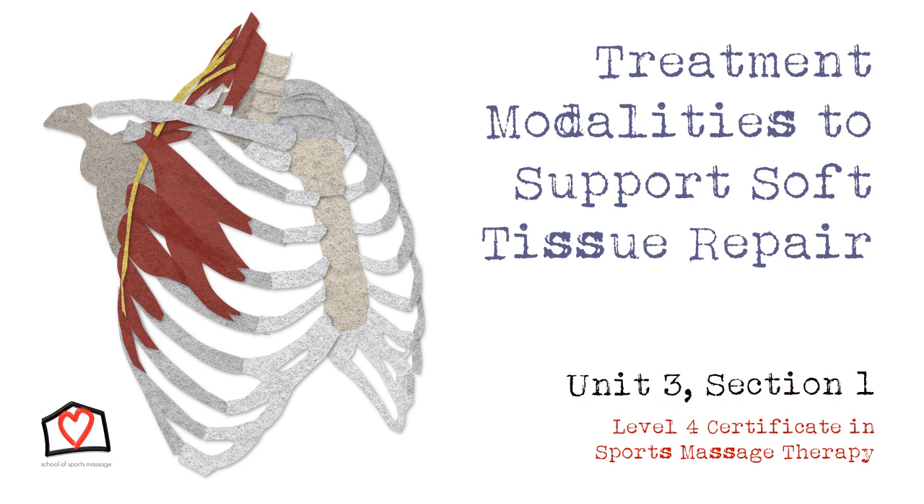The final stage is the chronic stage, also known as the remodelling phase. This is anywhere from 3 to 6 weeks up to 2 years, so you can see that it does take a long time for an injury to repair fully. Although the closer you get to the 2-year mark, the changes are very minimal. The majority of collagen has been laid down by the start of this phase, and the body continues to lay down and remodel the collagen. So that's a recap of your injury repair process.